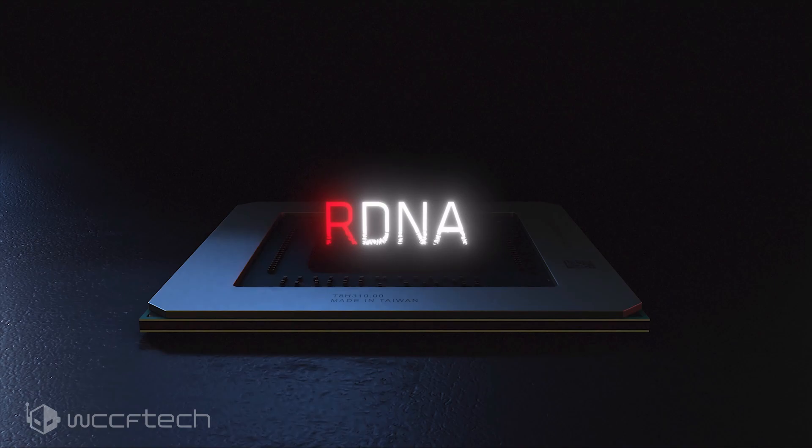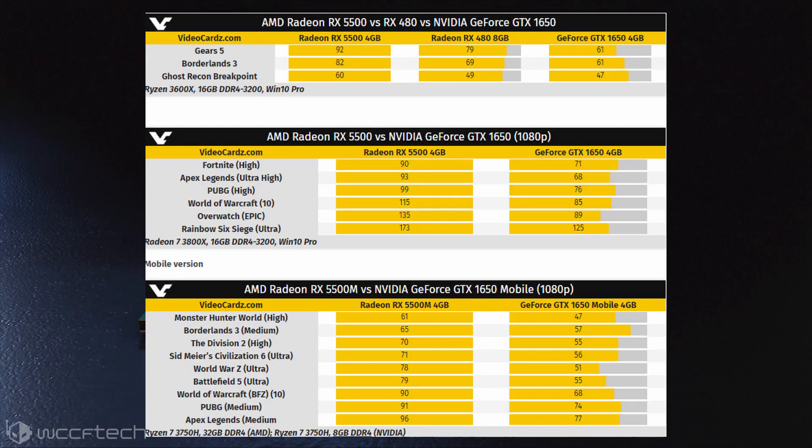All three Radeon RX 5500 series SKUs are based on the 7nm Navi 14 GPU, which has a die size of 158mm² and a total of 6.4 billion transistors — more than the 5.7 billion that AMD had on their 14nm Polaris 10 GPU. Given the die size and transistor density, AMD states that their new GPUs would offer 1.6x performance efficiency compared to the Radeon RX 480, which is based on the Polaris 10 GPU.